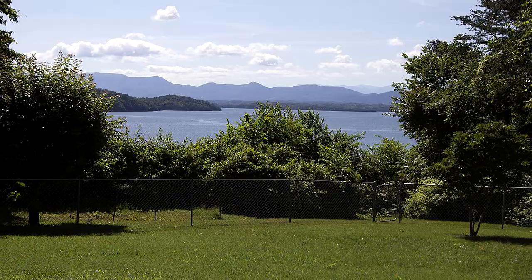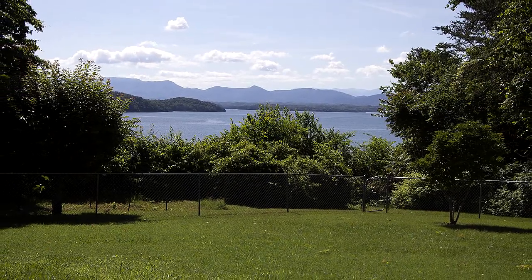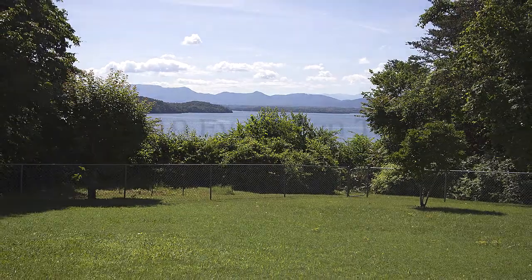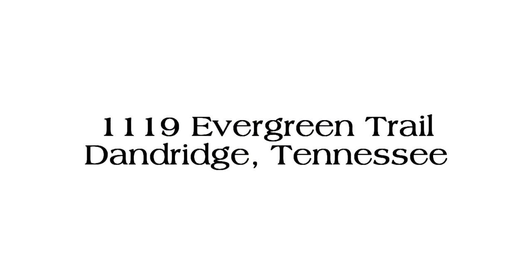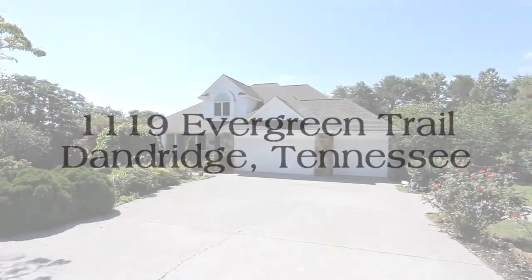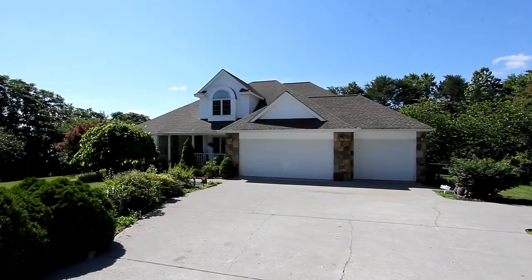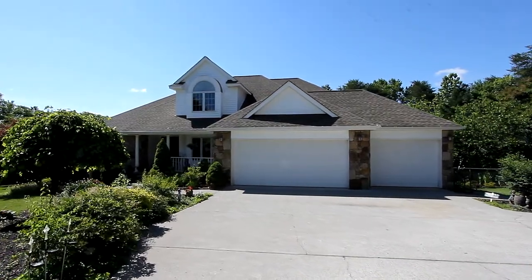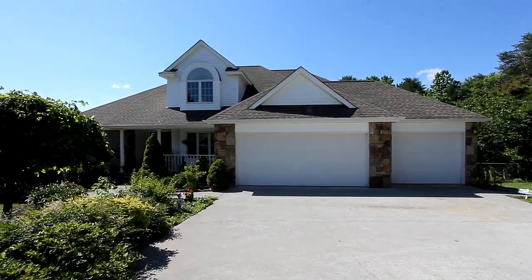One of the most beautiful locations you can enjoy is a home looking out over a pristine lake. And you'll find it here at 1119 Evergreen Trail near historic Dandridge, Tennessee. With four bedrooms, two baths, and a half bath, this stunning Lakeview estate offers you and your family over 1,800 square feet of living area.